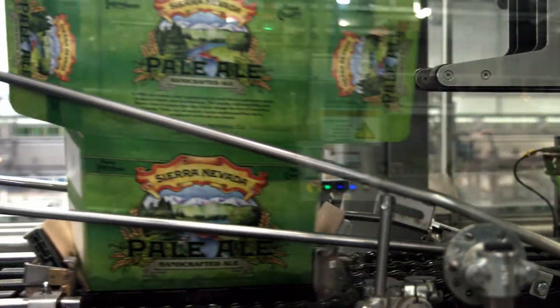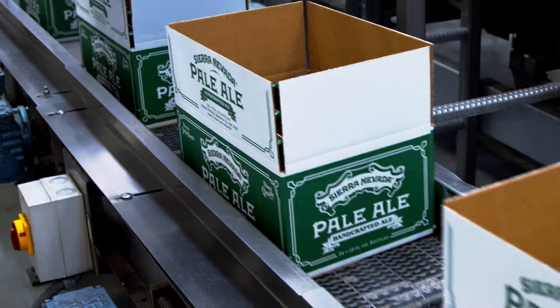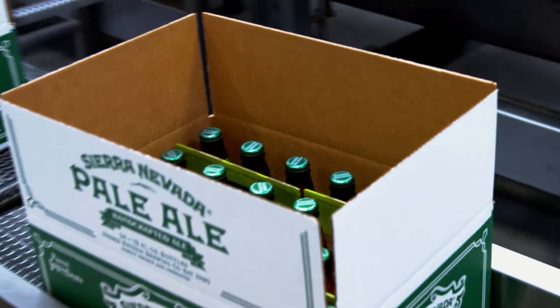Here, the bottles are either wrapped in 12-packs or placed in cases. The boxes then travel to the palletizer.